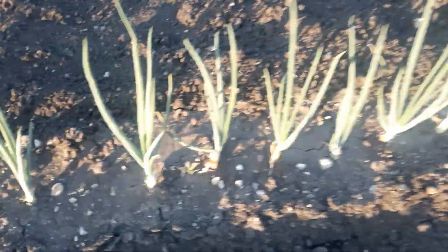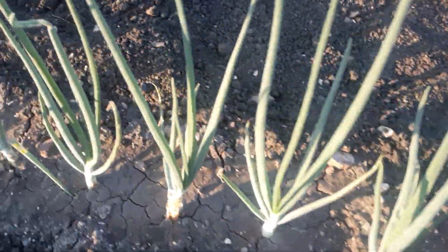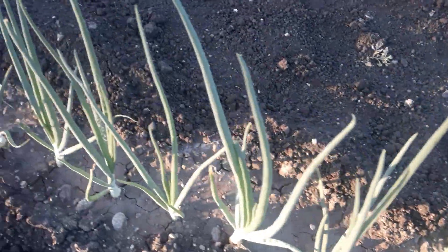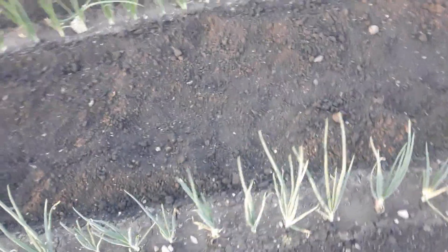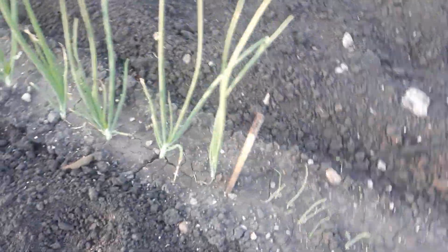And then we go to onions — they're starting to bulb up. This kind is Patterson. Next row here is also Patterson. They're a yellow onion that stores pretty well and they get fairly big. Little green onions — bunching onions, whatever you want to call them. These are Candy — they're supposed to be bigger but do not keep as well, but I enjoy these, so I use them up first usually.